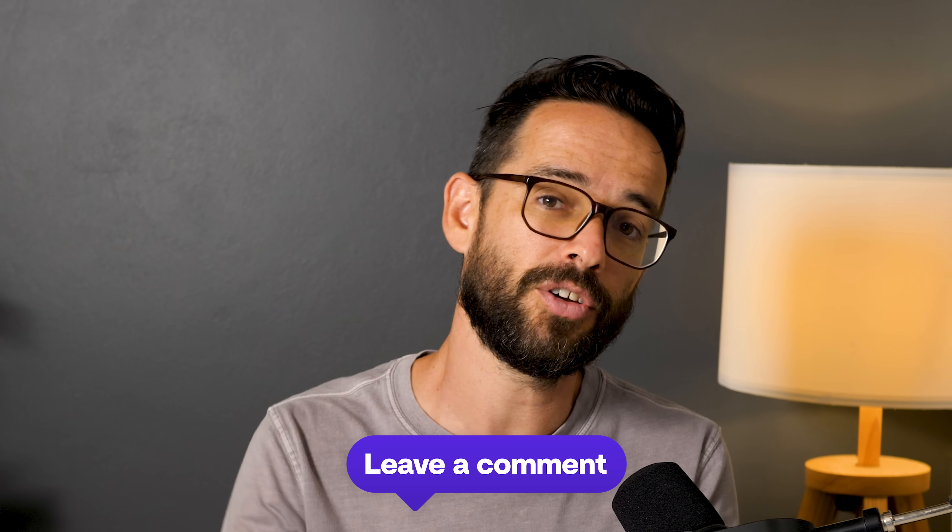Those are my thoughts. I would love to hear what you're thinking — let me know in the comments below. Let's keep the discussion going. More videos and tutorials on Figma Sites are coming to this channel as well. See you in the next video.